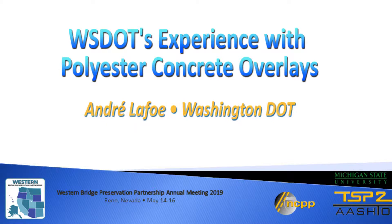Andre LaFoe is a technical specialist with Washington DOT Bridges and Structures Office with 35 years of experience, and he's going to be presenting on Washington State's polyester concrete activity.